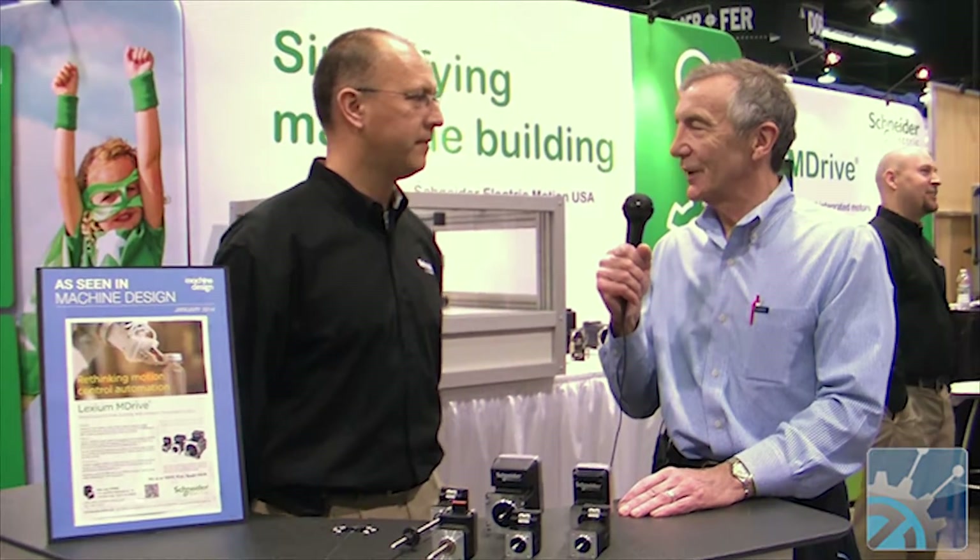We're here with Paul Kling from Schneider Electric Motion. The topic of laboratory automation — technologies for motion control are getting more and more critical in that area. What are some of the trends you've seen toward that end?